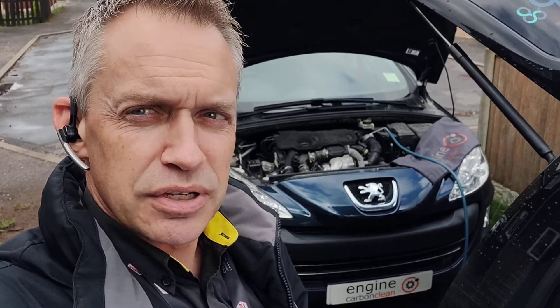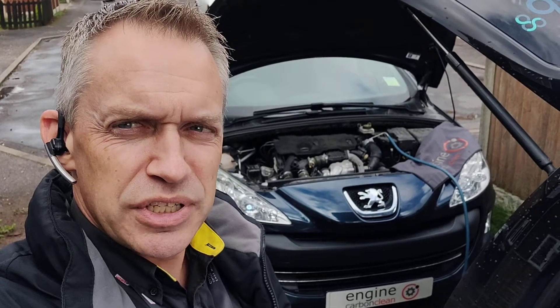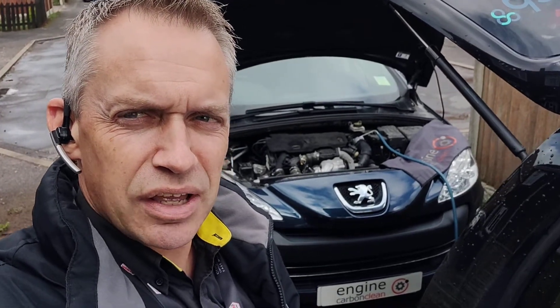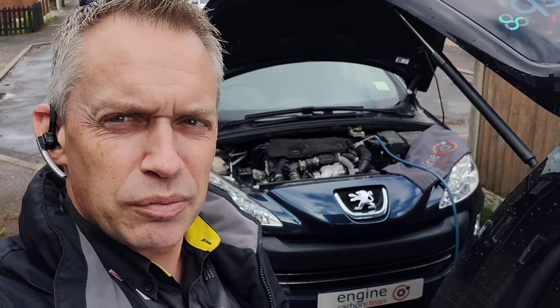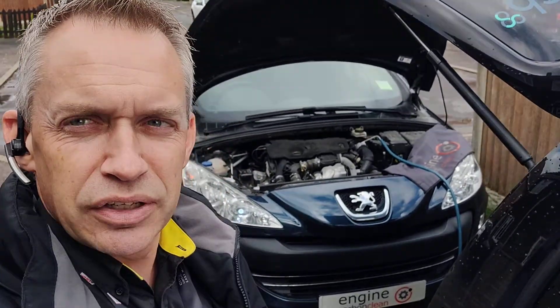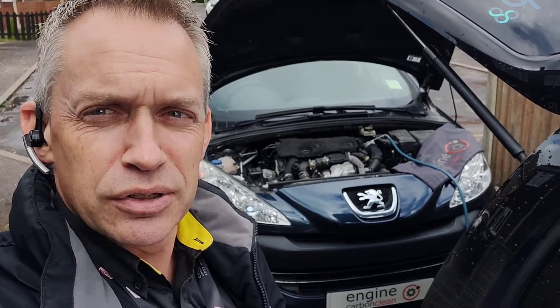The big issue with this one though is coolant. It was low on coolant when we got to it — we topped that up before we started. That stayed pretty much as it was until we're about 30 minutes in, and the coolant's just dropped massively in the coolant pot.